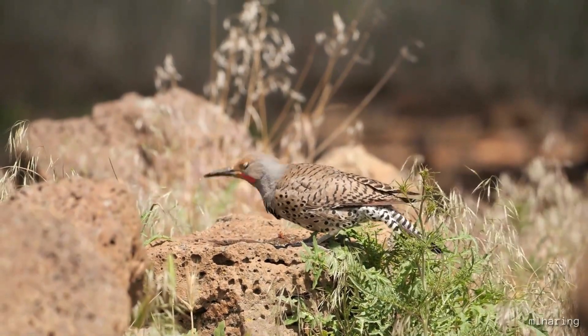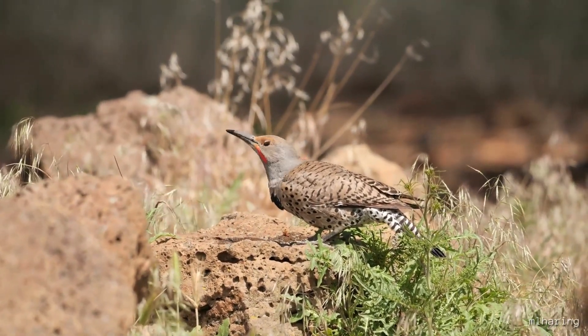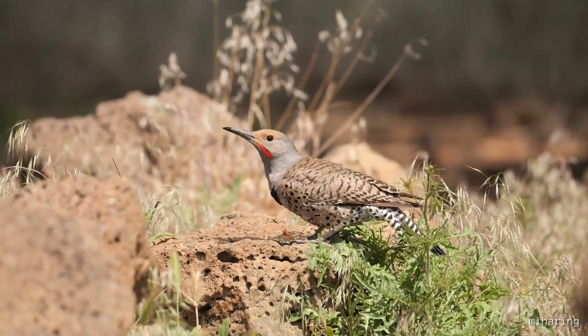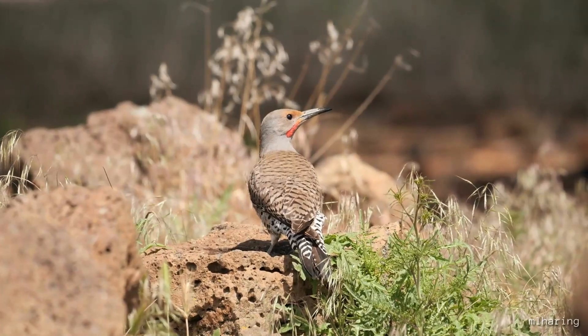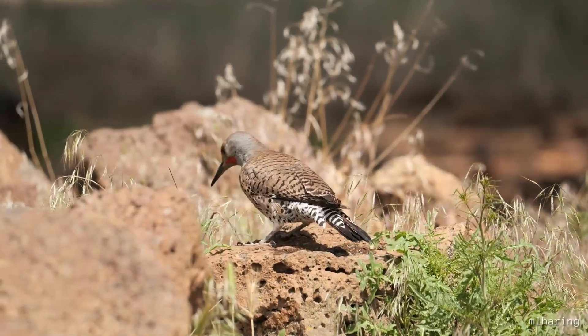Due to this extension, flickers can reach far down into the ground for ants, capturing them with a tongue that has barbs and a flattened tip, along with the help of very large salivary glands — the perfect sticky trap an ant-eating bird like a northern flicker would need in order to successfully lap up its prey.